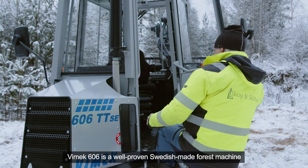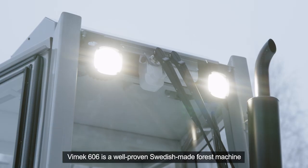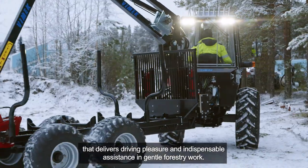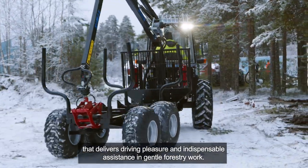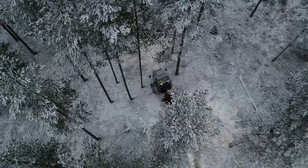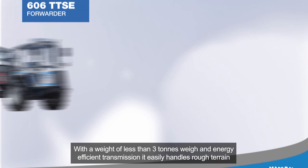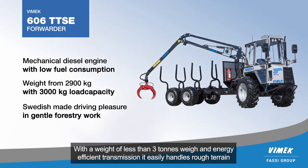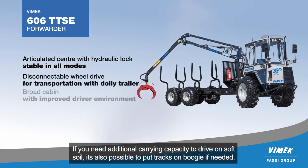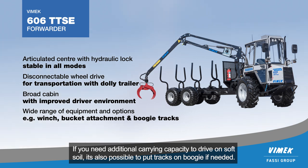Vimec 606 is a well-proven Swedish-made forest machine that delivers driving pleasure and indispensable assistance in gentle forestry work. With a weight of less than three tons and an energy-efficient transmission, it easily handles rough terrain while remaining gentle on the ground and environment. If you need additional carrying capacity to drive on soft soil, it's also possible to put tracks on the bogey.